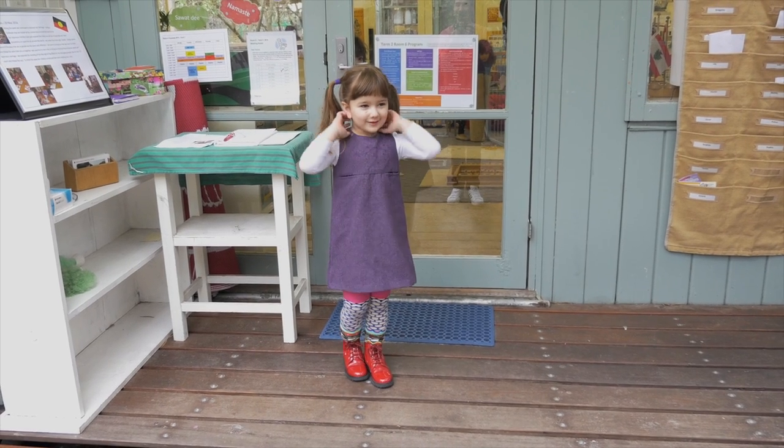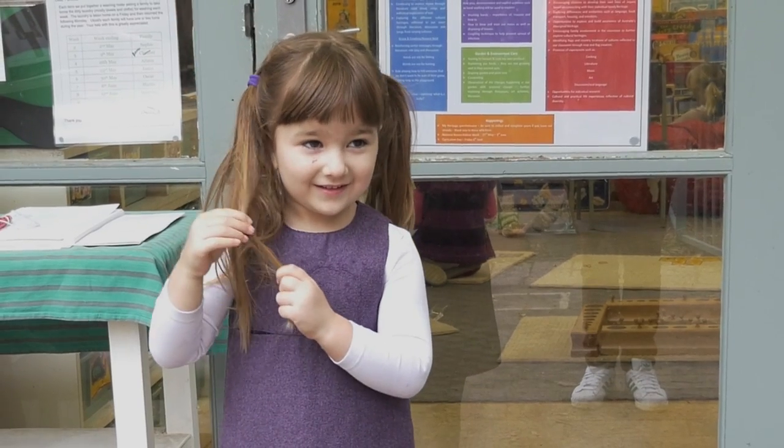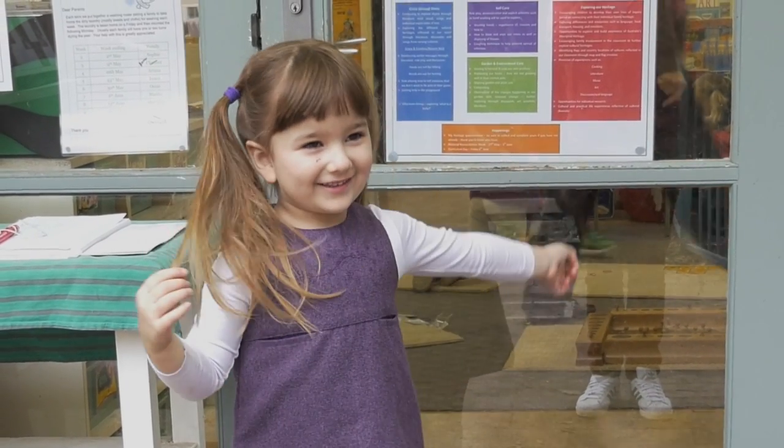Hello, my name is Matilda and welcome to Melbourne Montessori School. And what are you going to show us today Matilda? My classroom.